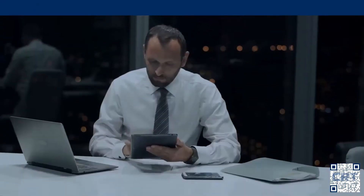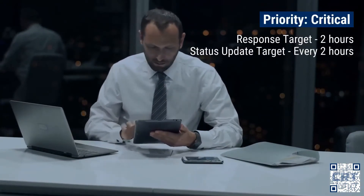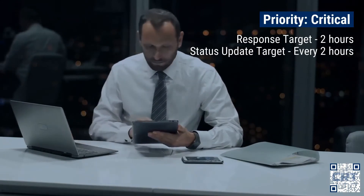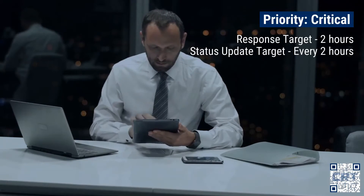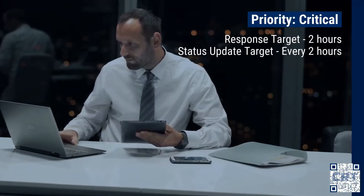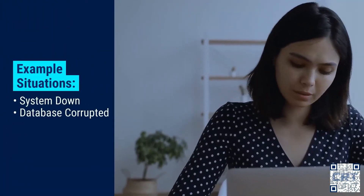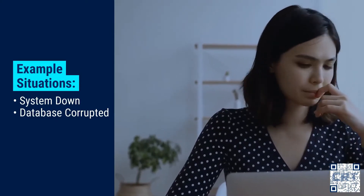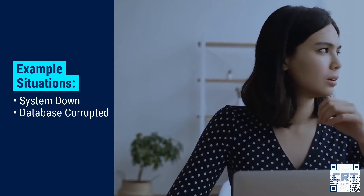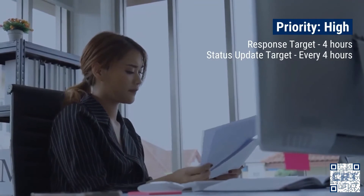Priority one — Critical, Code Red. This is when no user can access the system or the system is entirely unavailable. The incident will be responded to within two hours, with two-hourly updates during working hours until a fix or workaround has been issued and the client system is functional again. Examples include when your system is down and no one can access or use any functions, or when there is a database corruption affecting the entire system.